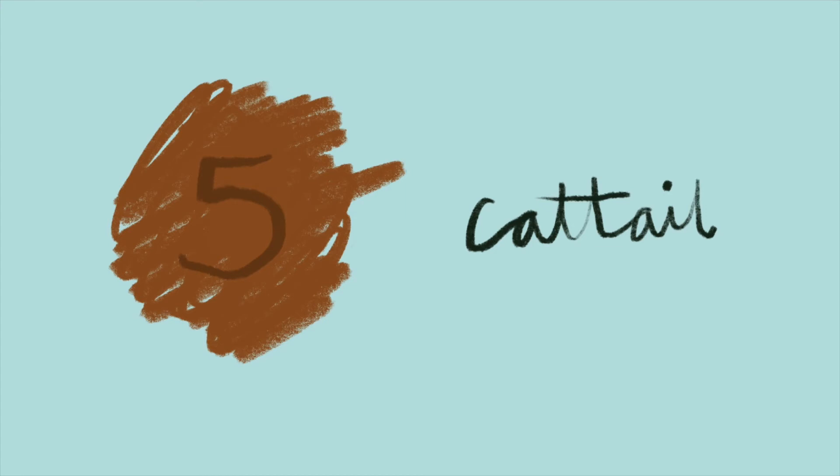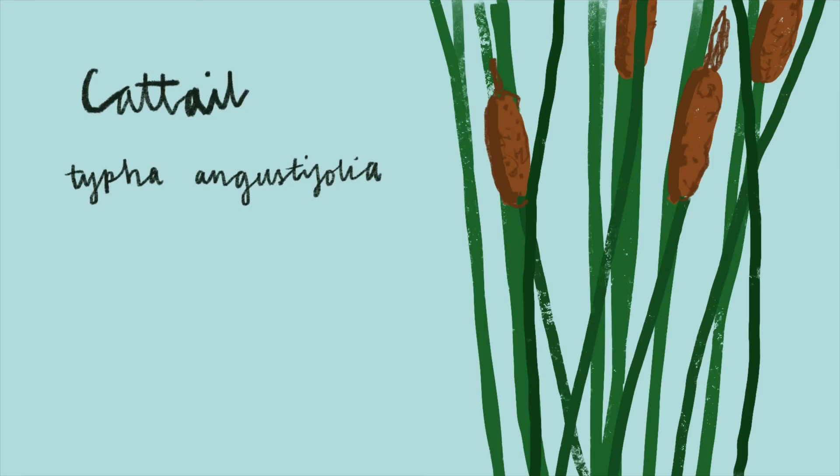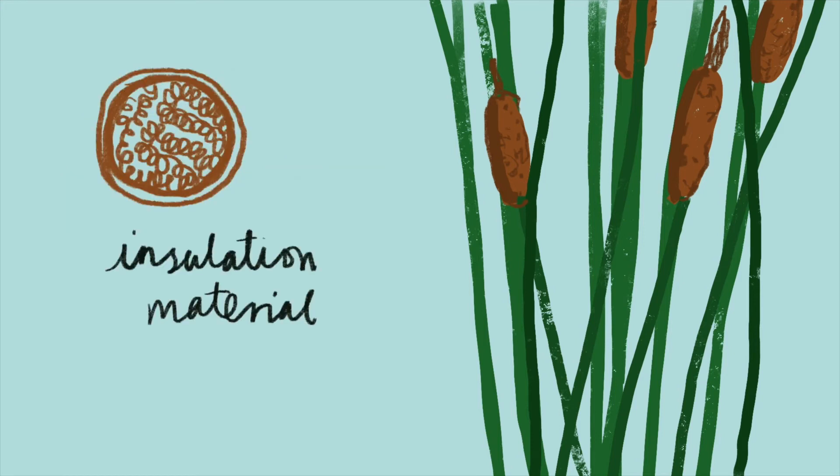Cattail, also known as bulrush, has those big air spaces in its stems which help it transport oxygen around its body. These air spaces make it great as a material for insulation bricks.